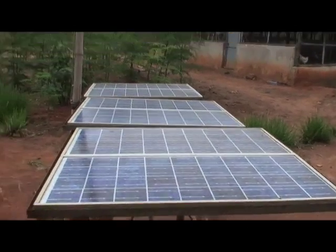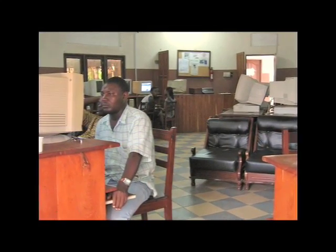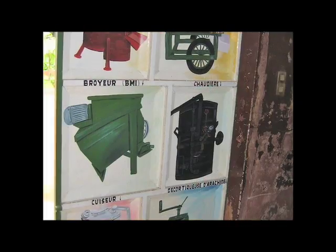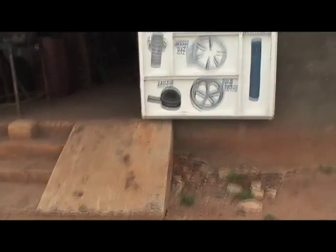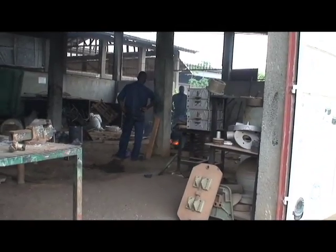Solar panels throughout the Songhai Center generate power to run machines in an internet cafe. Each of these parts interlock to form one big green tech puzzle. Scrap metal is welded into parts that would cost too much to buy from overseas.